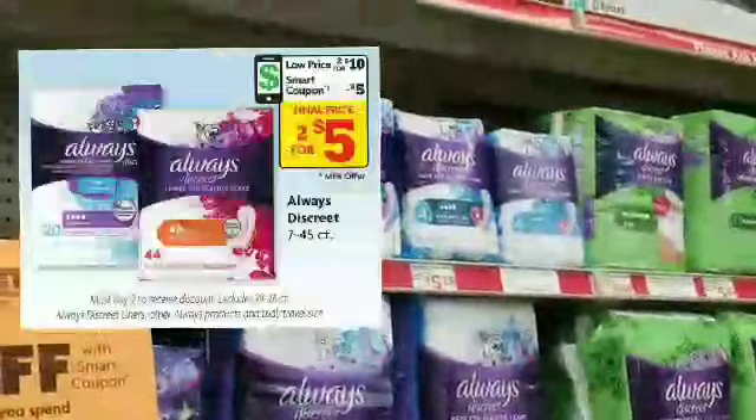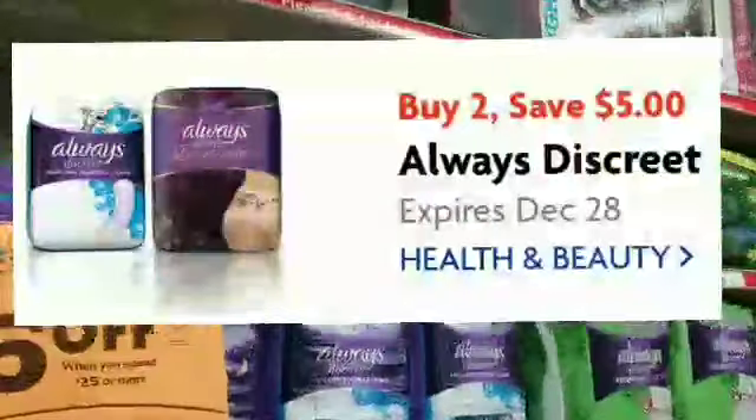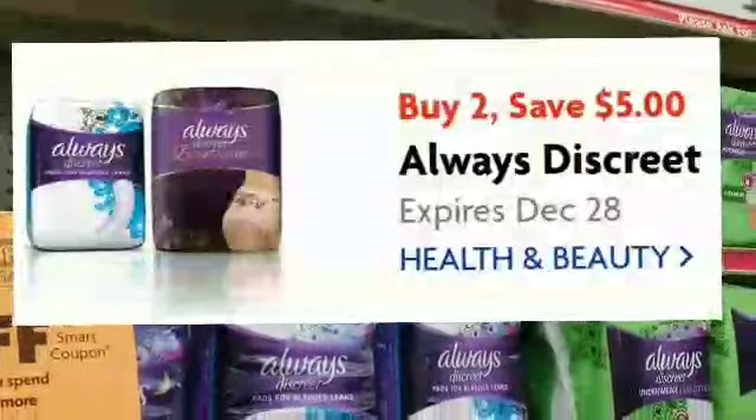Always Discreet — we need two of them. They're priced at $5.25 on the shelf, but the flyer says they are two for $10, and when you buy two of them you save $5 with the smart coupon. Make sure you clip that. If you have any issues, please check with your cashier for a price match with your flyer.